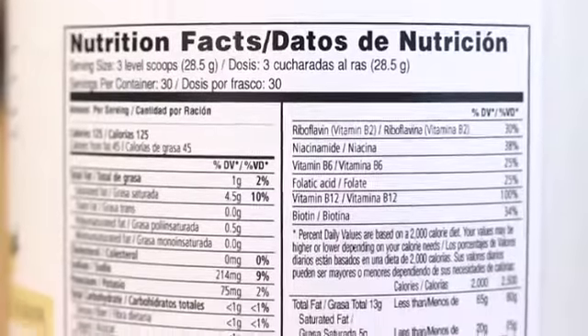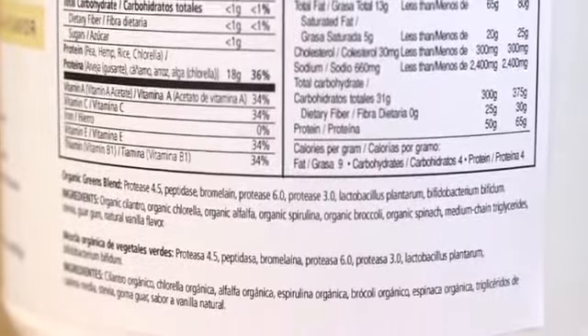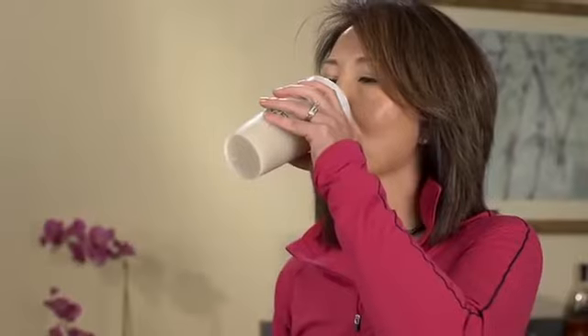Vital Balance includes three types of natural vegetable protein, a broad range of important vitamins, minerals, and nutrients, but also provides a combination of benefits not available anywhere else.